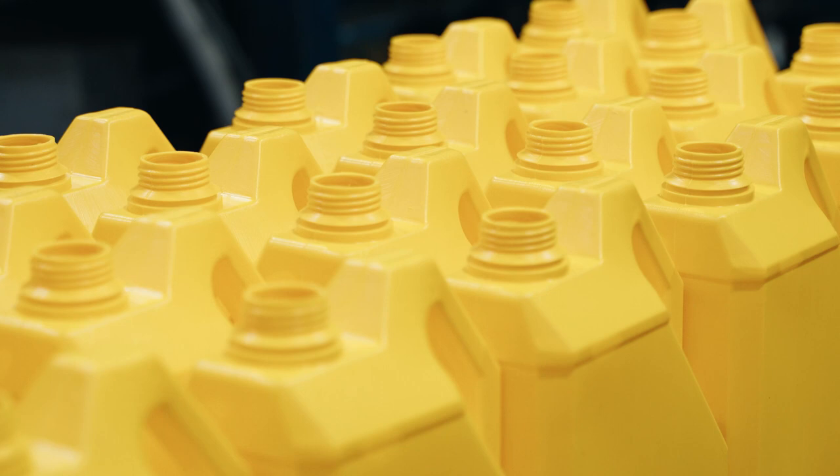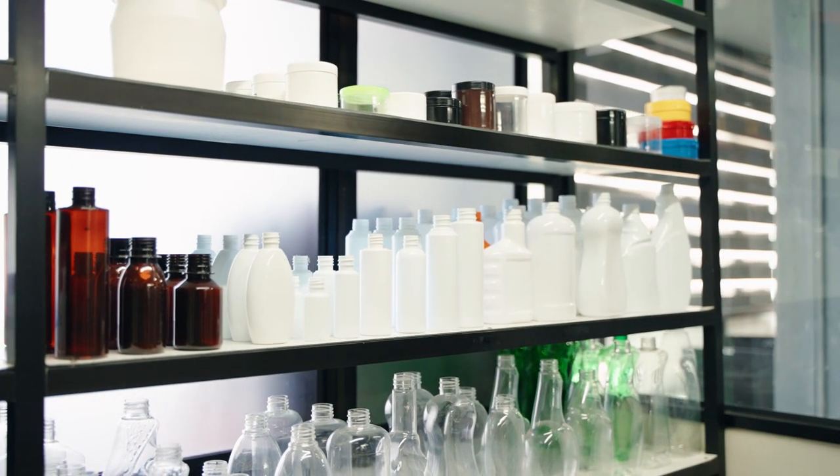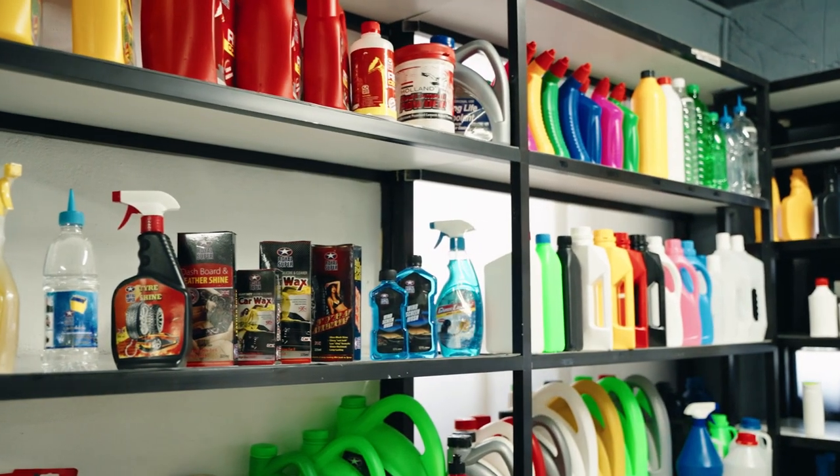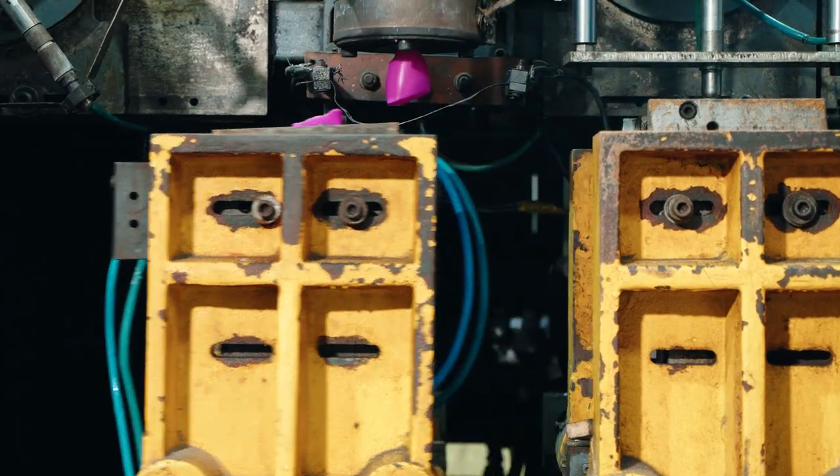Our precision-crafted plastic bottles are perfect for your retail products. Whether you're in the food and beverage, pharmaceutical, personal care or household sector, our bottles are designed to meet your specific requirements.